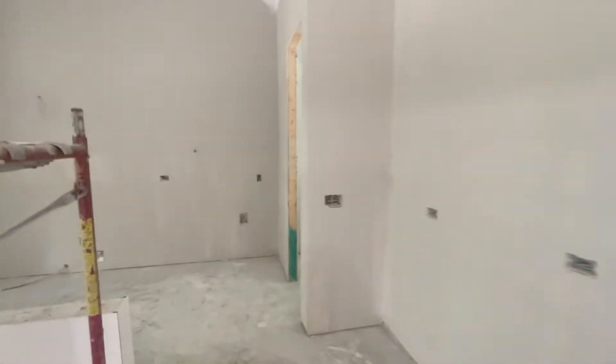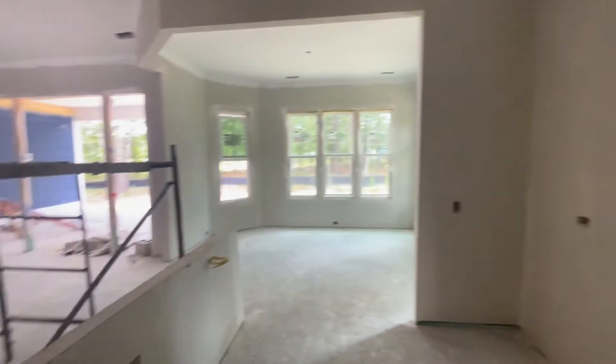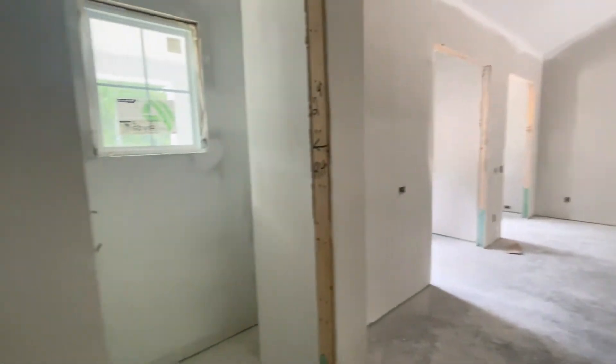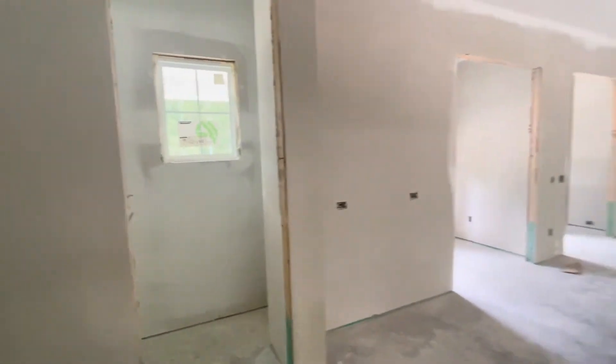They can allocate that other square footage for things they like more — whether it's in the dining room, the kitchen, bedrooms, or a big huge pantry, which is another thing I really like about this home. It has a nice large walk-in pantry. Just imagine the shelves with me now, but they'll be there sooner than later.